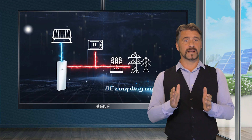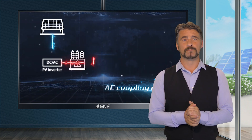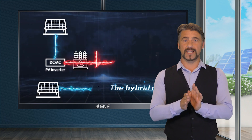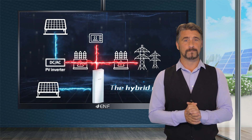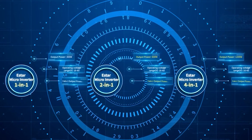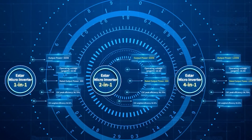Obstructions like leaf shade or debris are unavoidable in a PV system. Since a microinverter is connected to each solar panel, only the individual panel with obstruction is affected, while the others can still produce optimal power. The power output of this product can reach up to 1800 watts and its peak efficiency is 96.5%, ensuring consumers a high yield.